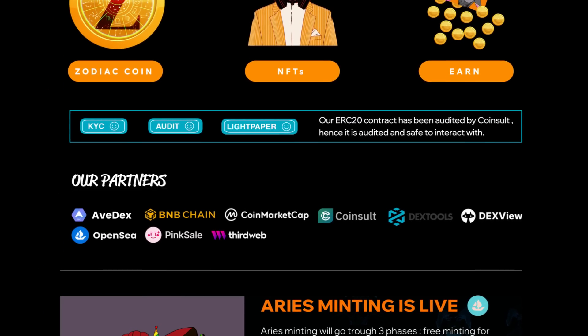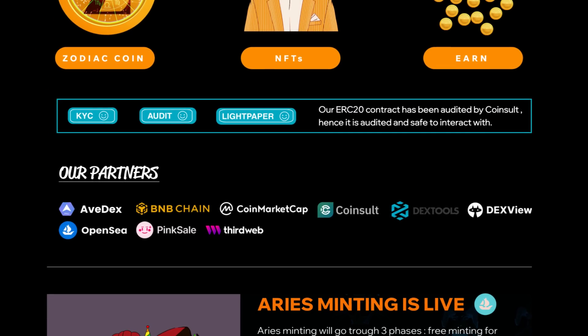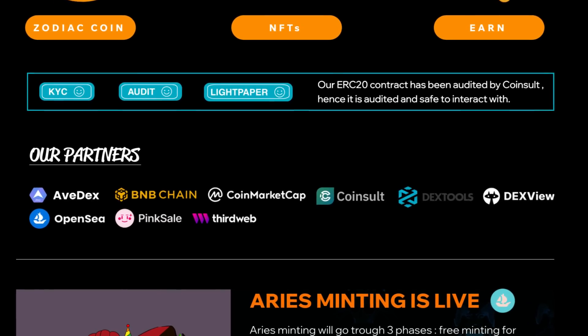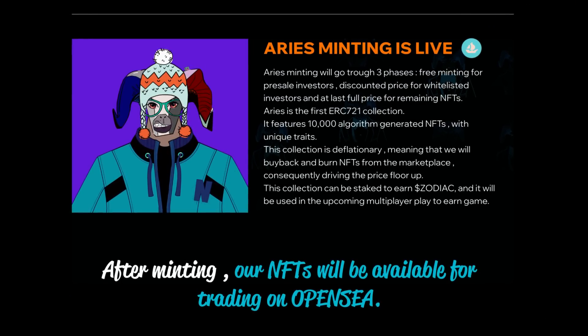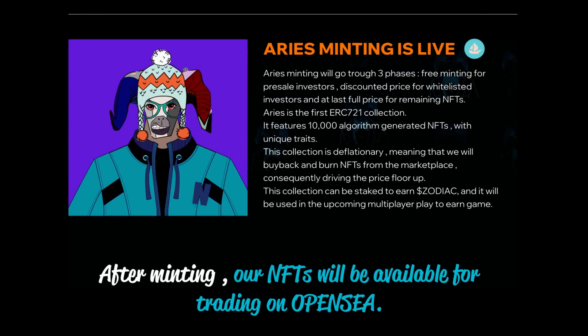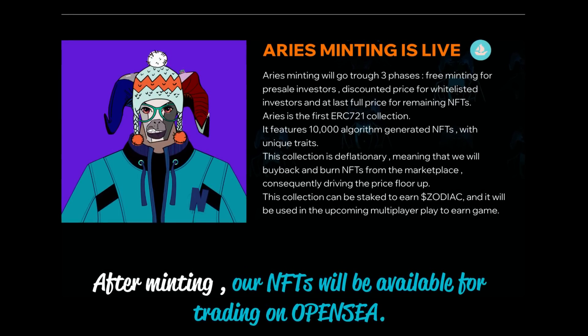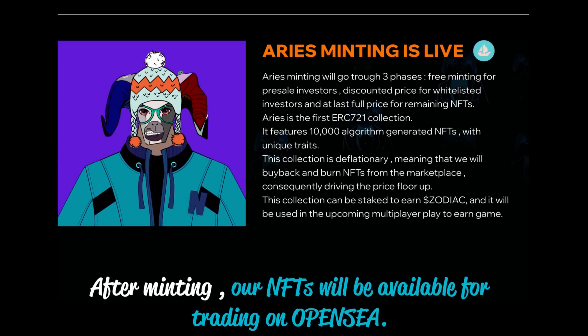The project also has some awesome partners. The Aries minting is already live, and it will go through three phases: free minting for pre-sale investors, discounted price for whitelisted investors, and finally full price for remaining NFTs.